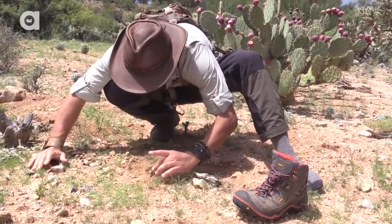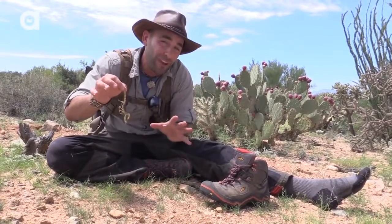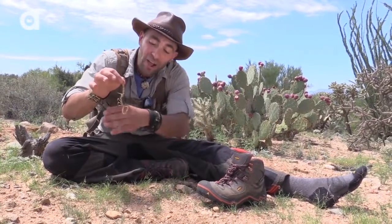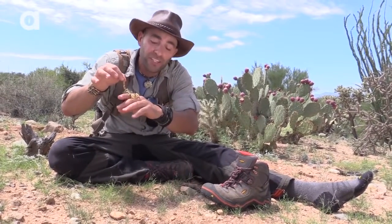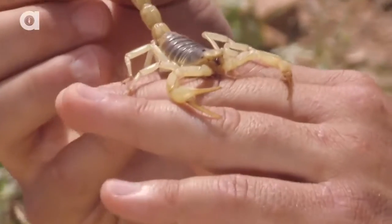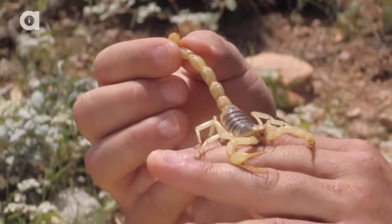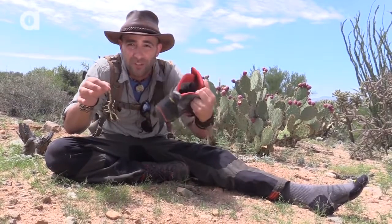Let me get a hold of him here. So this scorpion didn't really crawl into my boot on its own — I placed it there. I caught this guy last night in the wash using blacklights, but I wanted to give you an example of a common occurrence that does happen here in the desert. Scorpions, black widows, sometimes even brown recluse, will climb into a boot to get out of the sun during the day and find themselves some shade.